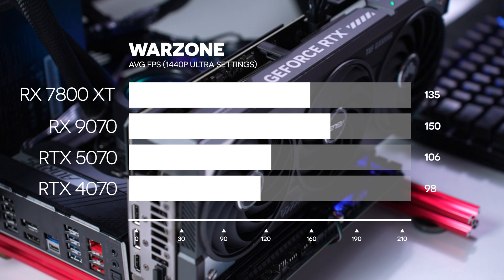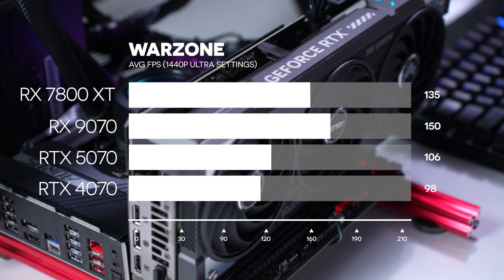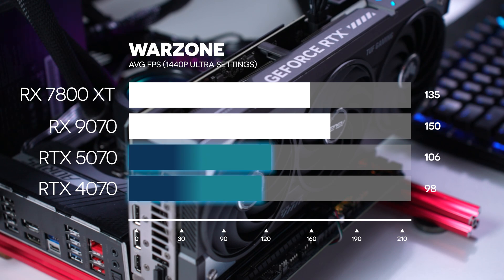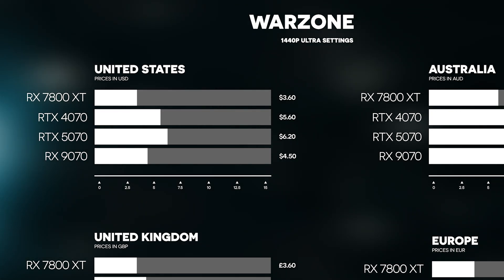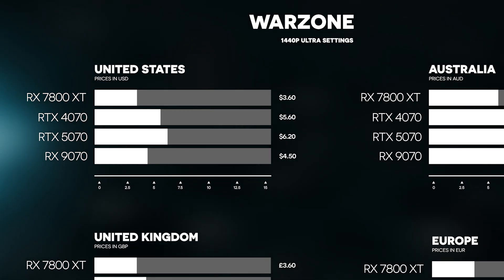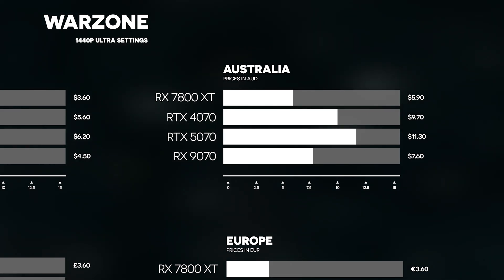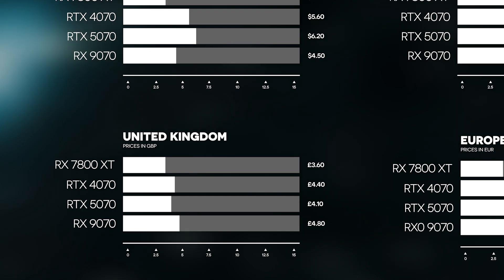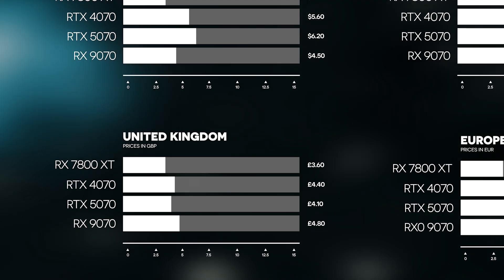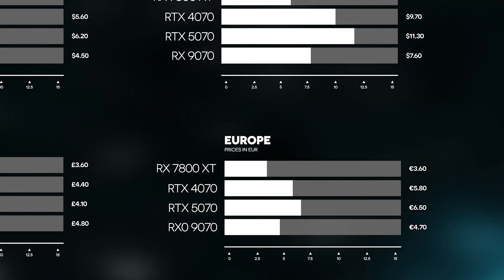Now the final title, Warzone — this game, as has been the case for a long time, heavily favoured the AMD GPUs. At 1440p extreme quality, the 9070 topped out at 150 FPS average, the 7800 XT was second at 135, and the 5070 and 4070 fell below at 106 and 98. In the US, the 7800 XT offered nearly 50% better value than the Nvidia options, with a cost per frame of $3.6, while the 5070 was worst at $6.2. In Australia, the 7800 XT got $5.9 per frame, the 9070 was closest at $7.6, and the 5070 was worst at $11.3. In the UK, the 7800 XT was still the best value at £3.60 per frame. In Europe, the 7800 XT was best value at €3.6, with nearly 50% better value than the 5070.